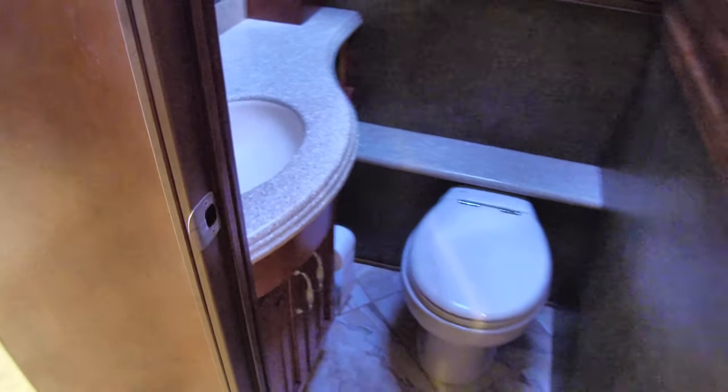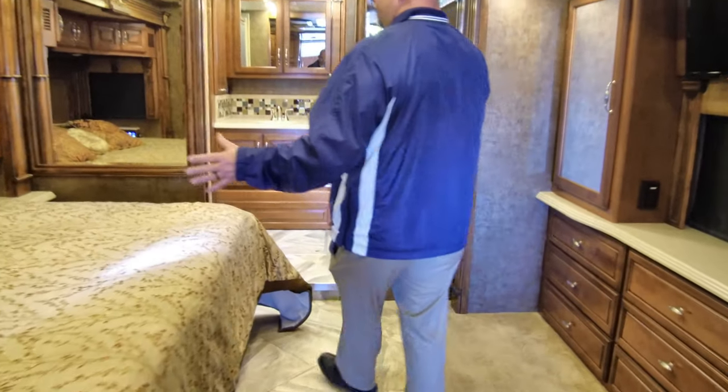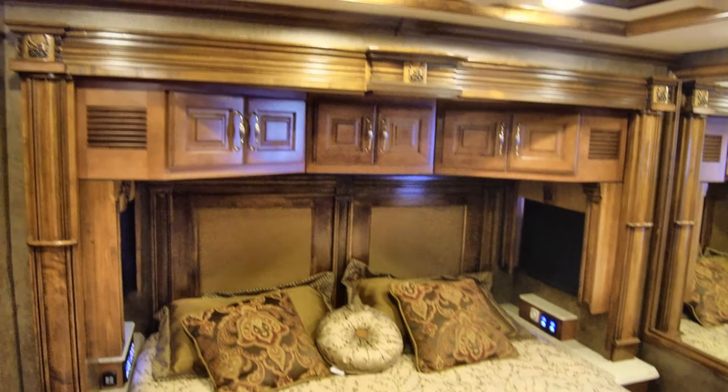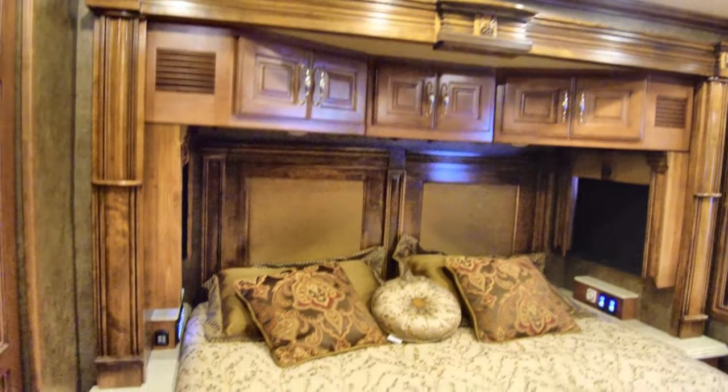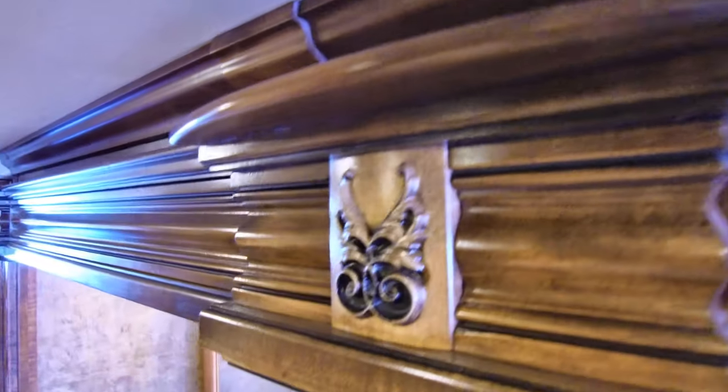Moving the washer/dryer to the middle gives us a nicer bathroom in the back. The half bath is here — it's a bit dark, forgot to turn the light on — but it's got a toilet, a sink, and some storage. In the back there's a king-size bed. Why is this coach still here? I don't see a scratch, it's obviously never had a leak, and everything works — every button I touch just works.